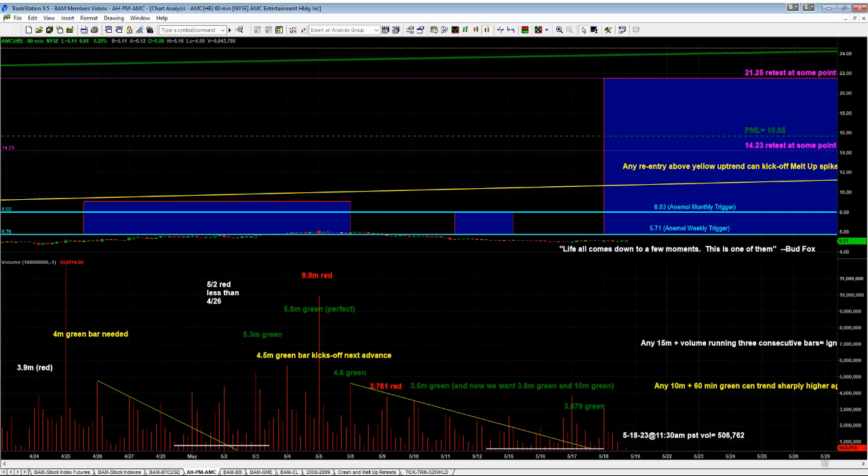Something real interesting just happened here on the volume front that I wanted to show you guys. This 11:30 closing bar posted the lowest volume of the entire year for 2023 on a 60-minute bar — 506,762 shares traded. We just finished this volume structure here, we're looking for volume to pick up on the upside, and so far that's happened. We painted that nice green bar. What we're looking for next is to paint through this 9.9 million share red bar, and we can be off and running.